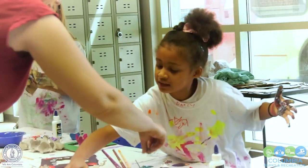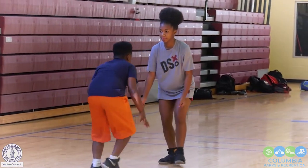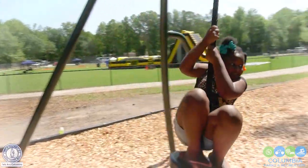Hello Columbia. Welcome to our edition of Telling Our Story, Exploring the Parks. I am your host, Wanda Austin Herndon. Join us as we explore our parks.